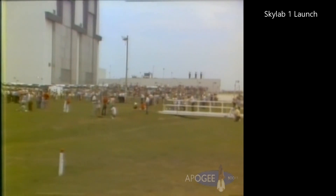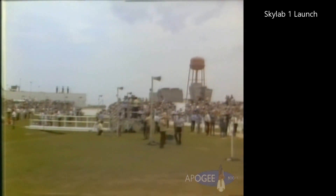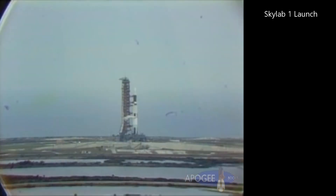At the T-minus 2 minute mark, that pressurization is expected to begin. We'll transfer to the flight batteries from our external power seconds in the countdown, and we'll stay on those flight batteries from 50 seconds on down through the final portion of the count.